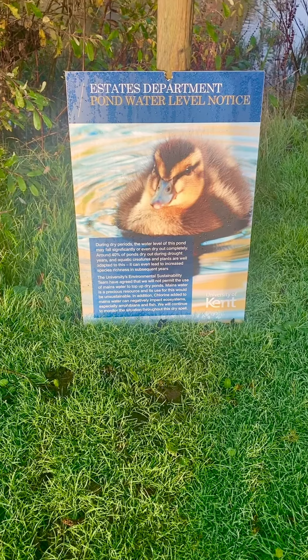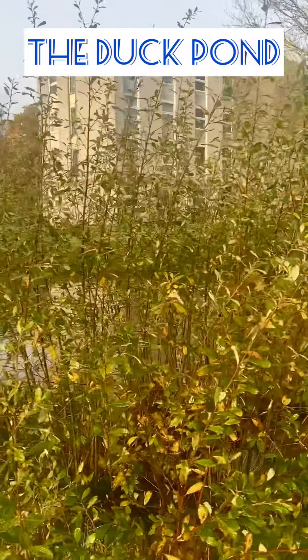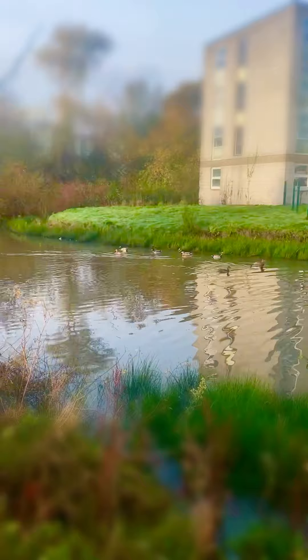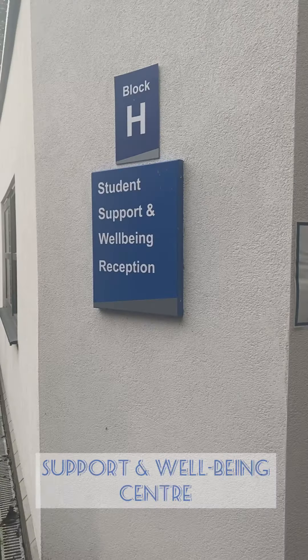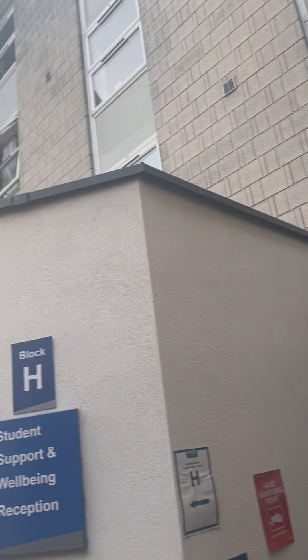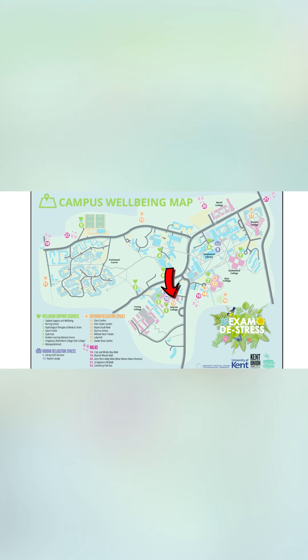The next thing I have to show you is our duck pond, and this is such a beautiful sight. You get to see the ducks just swimming so peacefully, and honestly if you're ever having a bad day or feeling low, you can literally just take a stroll — it's right in front of Keynes. Also situated in the Keynes area is our Student Wellbeing Centre, which you can find right there on the wellbeing map.